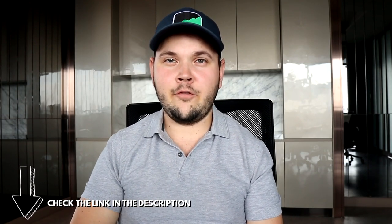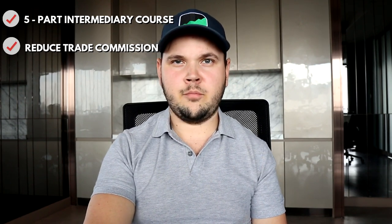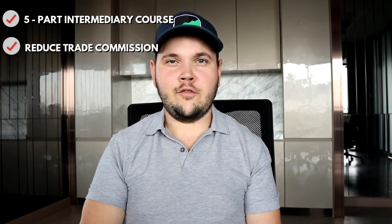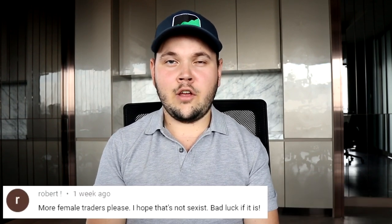If you want to sign up with Pepperstone, they've put together a special offer for people watching my channel. Using the link below in the description, you'll get a free five-part trading course covering strategy, psychology, and more. If it's available in your country, you'll also get a reduced commission on trades. You'll of course also get their fast execution of under 30 milliseconds. Link is below if you want to check it out. If you have any questions about Pepperstone or anything I didn't cover, let me know in the comments. I'll catch you back here in Bangkok or somewhere else tomorrow.